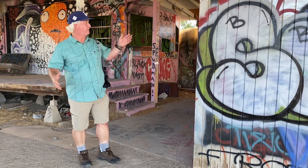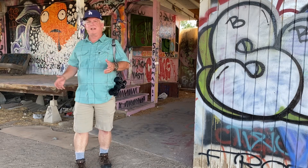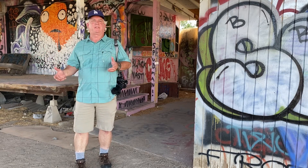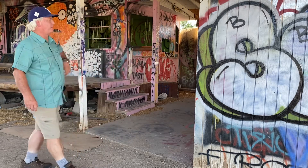This is called the Bombay Beach Estates. It's an old abandoned housing development that's kind of turned into this art piece. It's really cool and I love subjects like this where I can photograph.